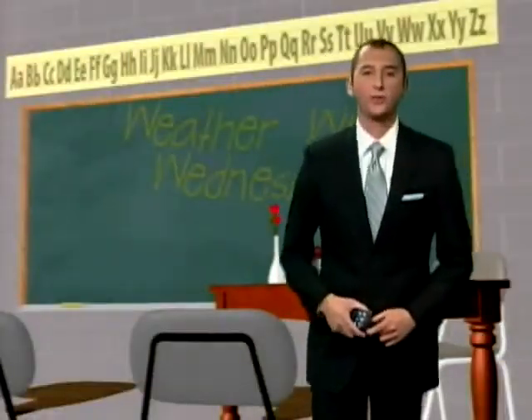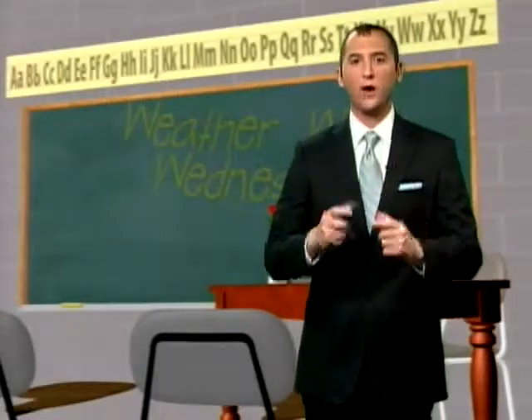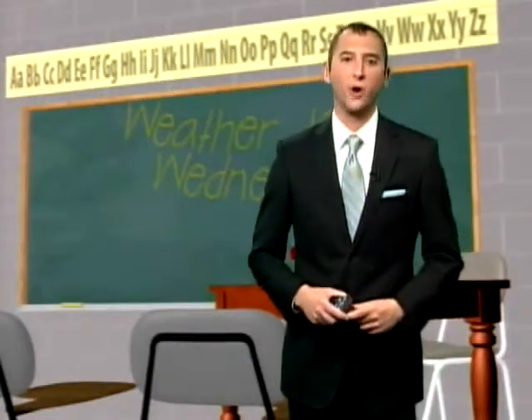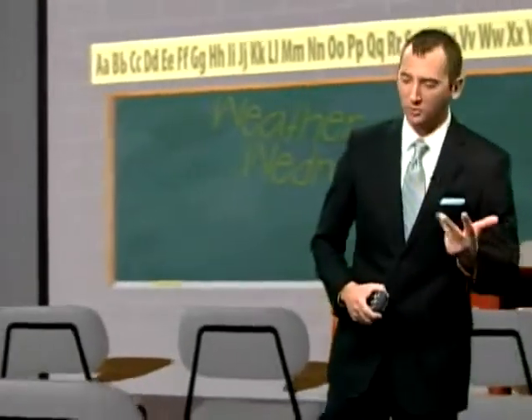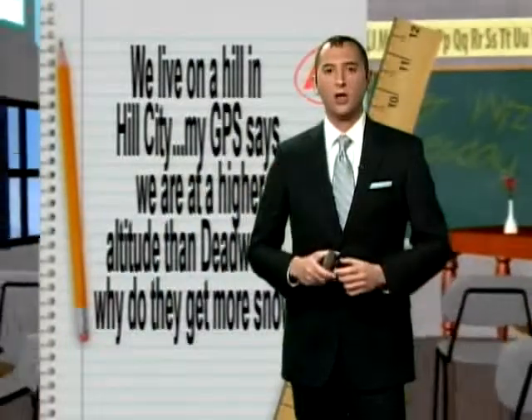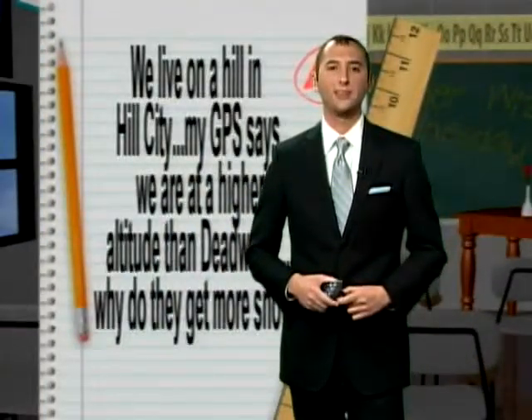It's time for my favorite weather segment of the week — Weather Whiz Wednesday, where you send me your weather questions and I answer them every Wednesday morning. Anything from climatology to convection, thunderstorms, hurricanes, snowstorms — hopefully we don't have any more snowstorms coming our way. But today's Weather Whiz question comes in.